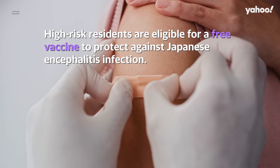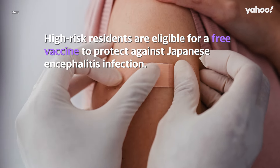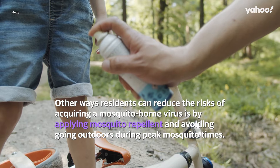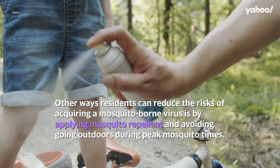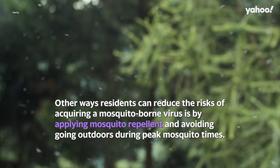How can you protect yourself? High-risk residents are eligible for a free vaccine to protect against Japanese encephalitis infection. Other ways residents can reduce the risks of acquiring a mosquito-borne virus is by applying mosquito repellent and avoiding going outdoors during peak mosquito times.